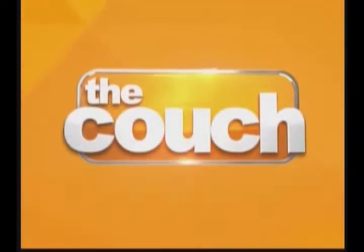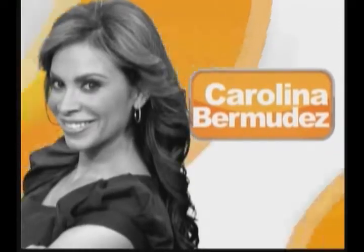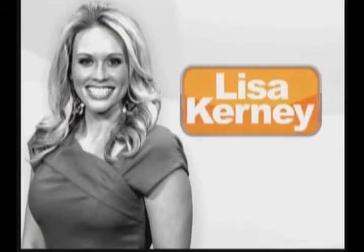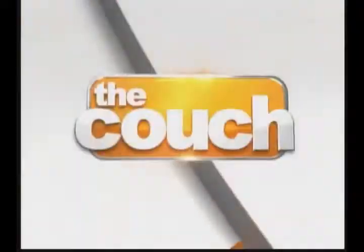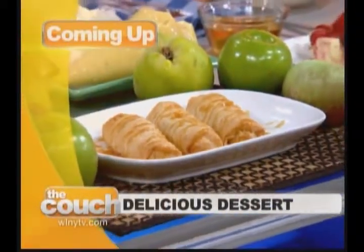It's All Today live from the couch with Carolina Bermudez, John Elliott, and Lisa Kearney. A gourmet makeover of a classic dessert — a version of apple strudel to try at home and wow your family.